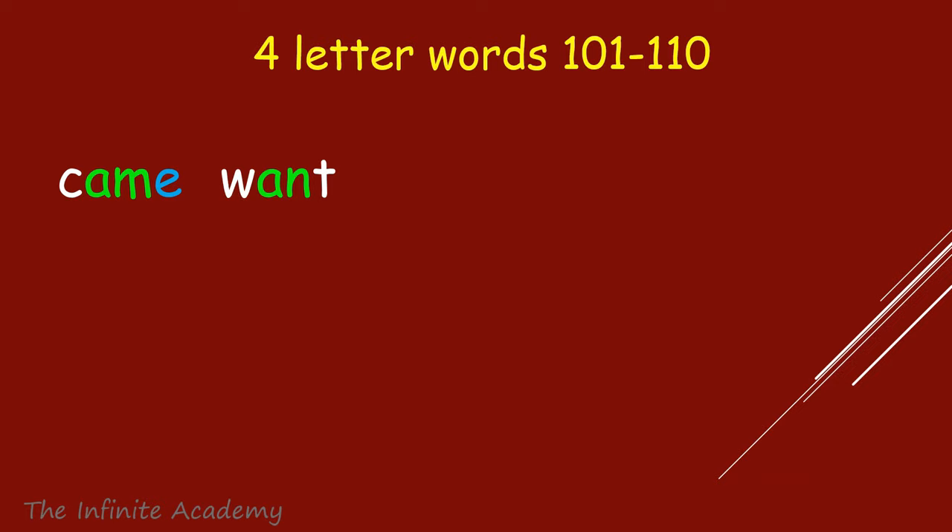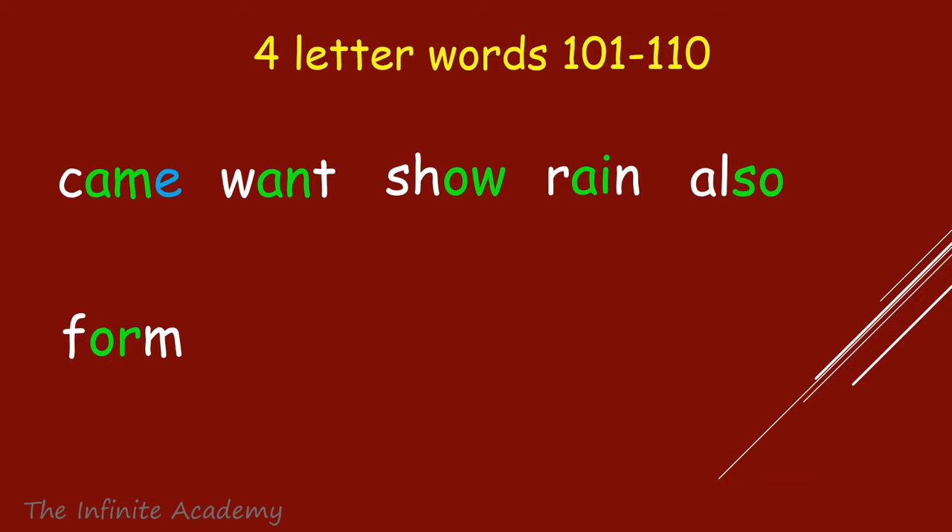Came, Want, Show, Rain, Also, Form, Does, Wish, Must, Even.